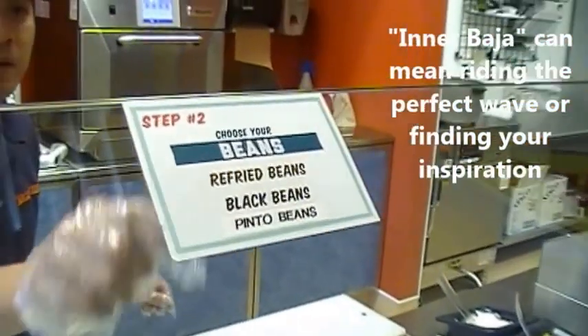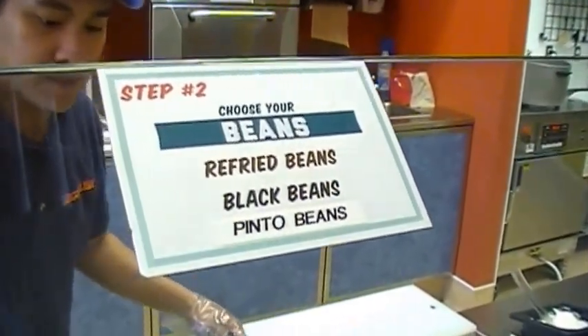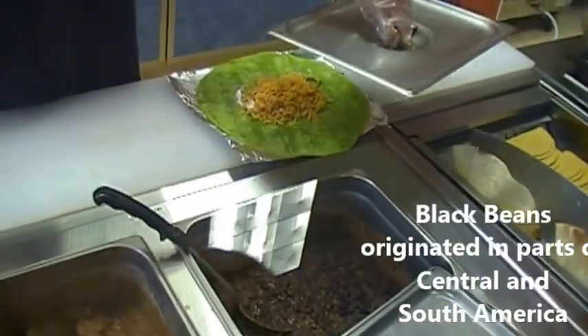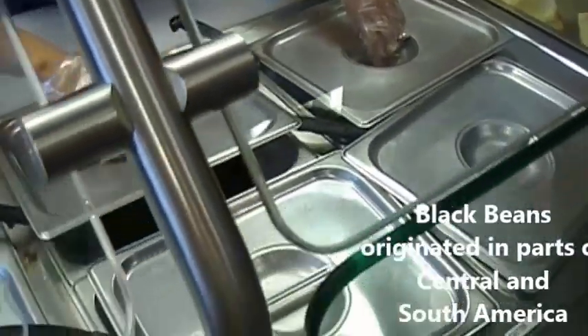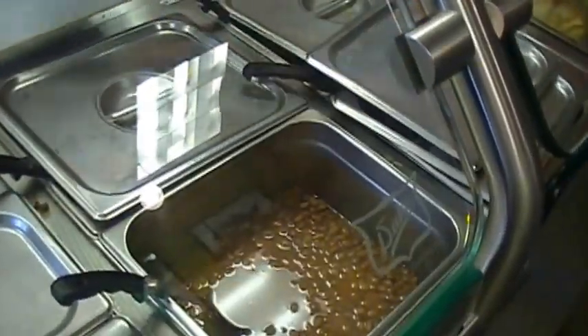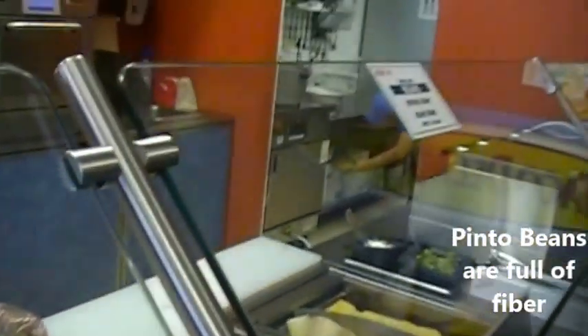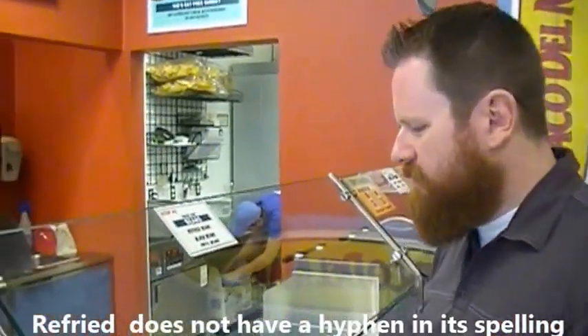And what kind of beans? I get a choice of beans too. Forget my ignorance — what are pinto beans as opposed to the others? The refried beans are basically a bean paste. Then we have black beans, which have a stronger flavor. Then the pinto beans, which give a little pop, a little texture. I'll go with the refried beans — stick with what I know.